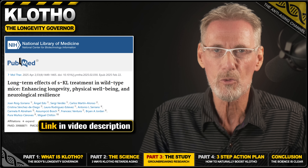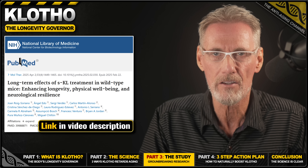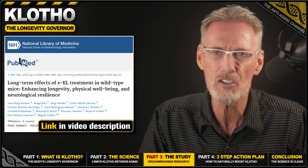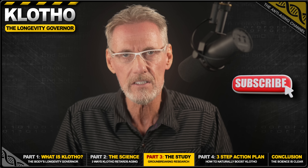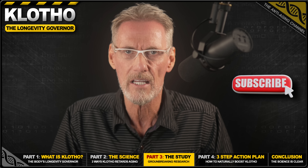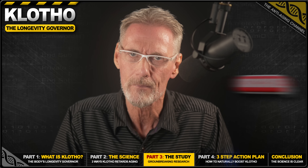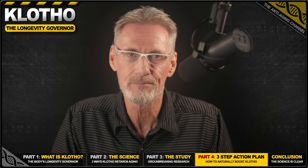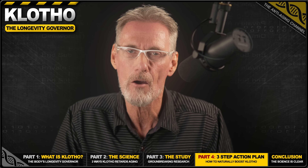This brings us to the landmark 2025 study that displayed Klotho's incredible power. Published in the prestigious journal Molecular Therapy, a team led by Dr. Miguel Chilon at the Autonomous University of Barcelona used a single-dose gene therapy to boost Klotho levels in adult mice. The results were stunning: the treated mice didn't just live 15 to 20% longer — they were healthier in every measurable way. They had stronger muscles, denser bones, and even showed signs of brain rejuvenation, with new neurons growing in the hippocampus, the brain's memory center. Gene therapy is the future, but what can you do right now to raise your own Klotho levels?